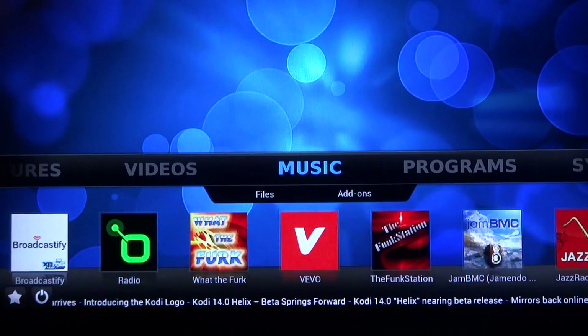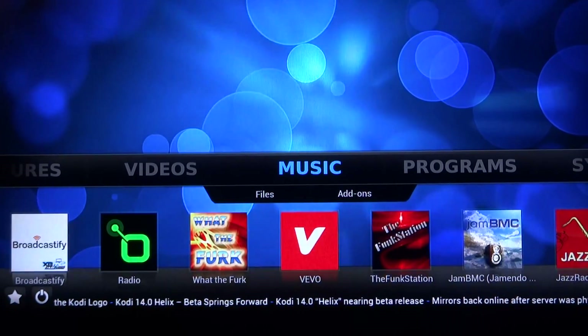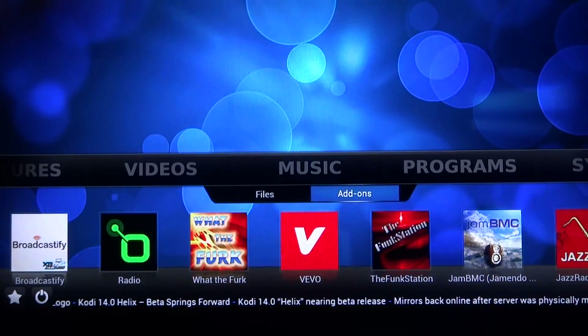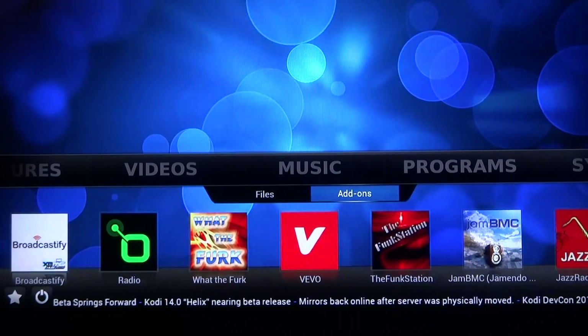Music — all the music in the world, any radio station you can think of, any beat you want to hear, any video you want to see. Broadcastify down here at the bottom — unbelievable. All your local fire department, police scanner, emergency stuff right here.